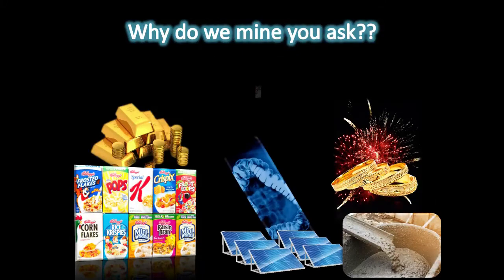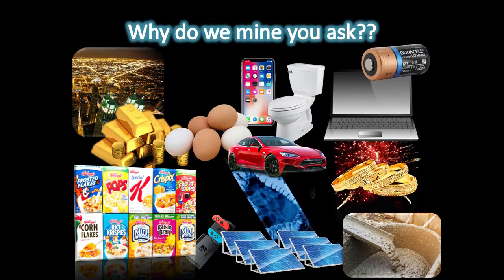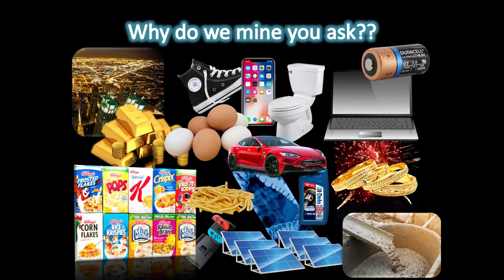So why do we mine? Well, simply put, we use minerals every day in our lives, and some are used all day long. From your cars to your cell phone to the device you are listening to right now, minerals make it possible.